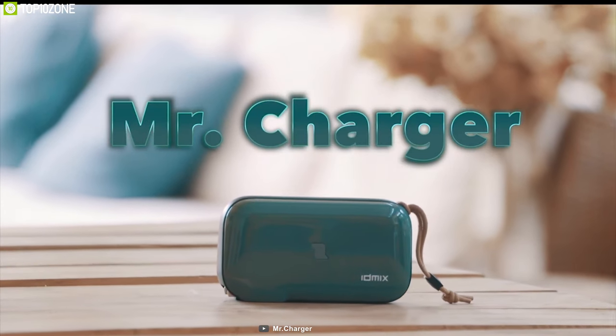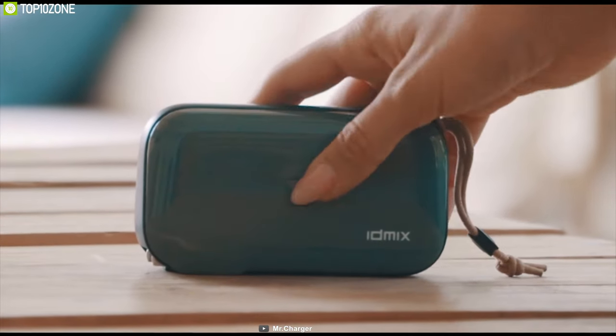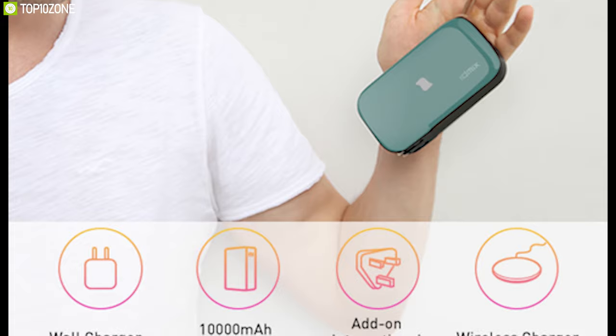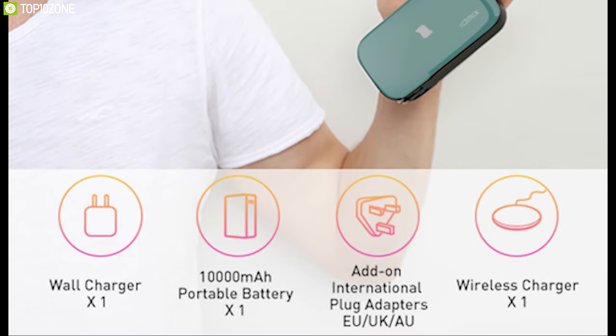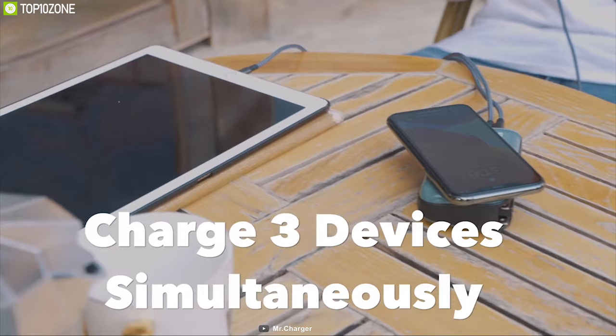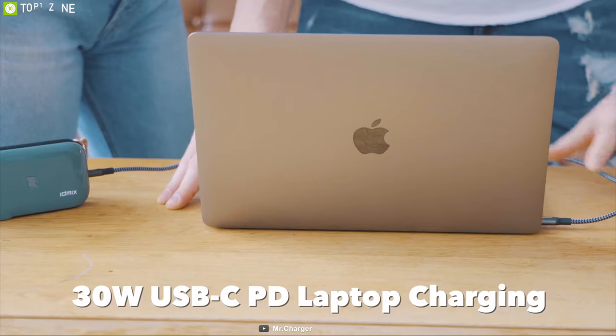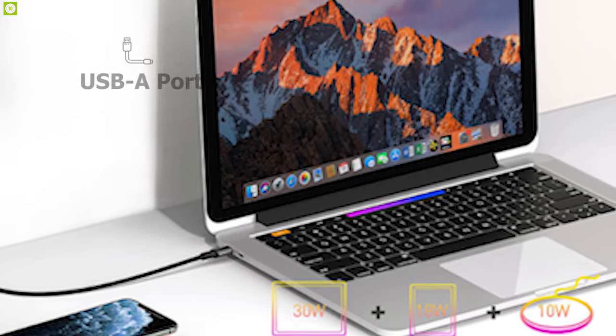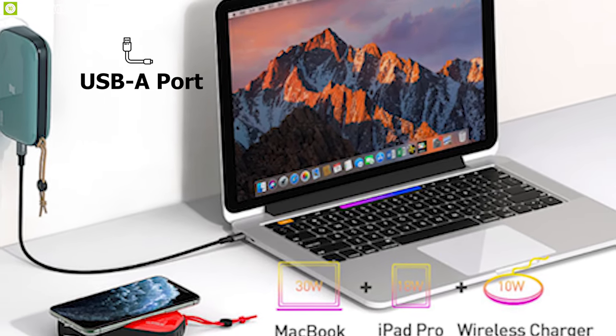Experience the best charging solution for all of your devices with Mr. Charger 2.0, a 4-in-1 hybrid charger that packs a lot of intelligent features to enhance your charging experience. You can charge up to 3 devices simultaneously, as it comes with a USB-C PD port that can provide 30W of output and a USB Type-A port that can provide up to 18W output.